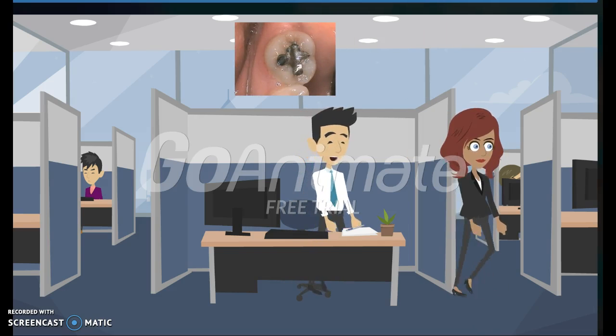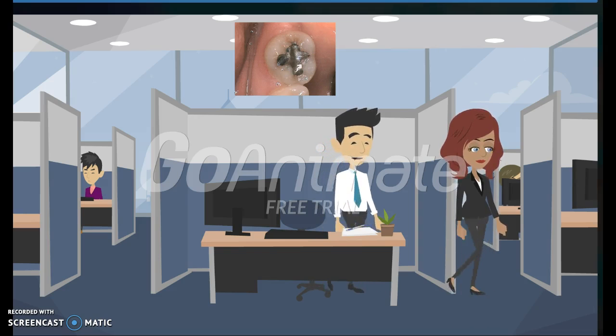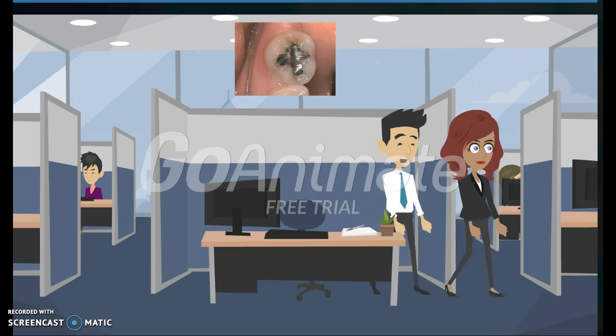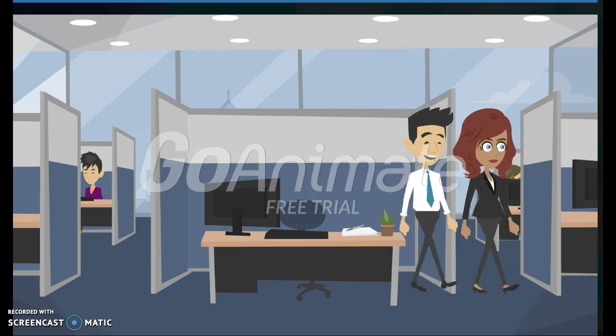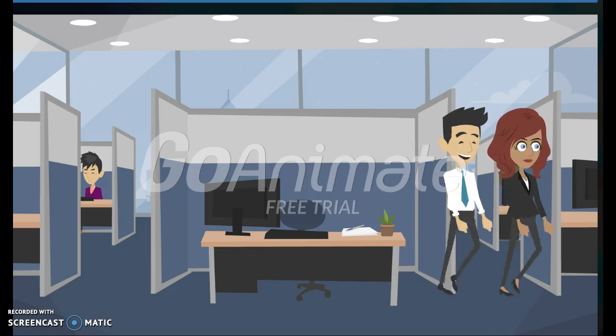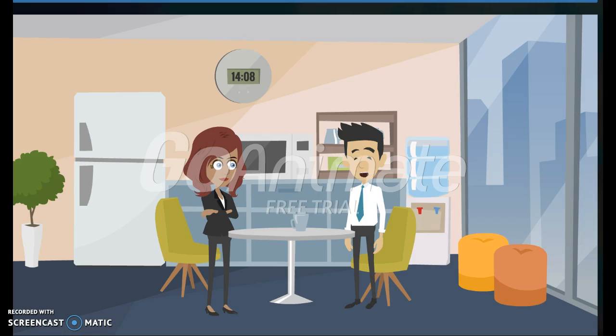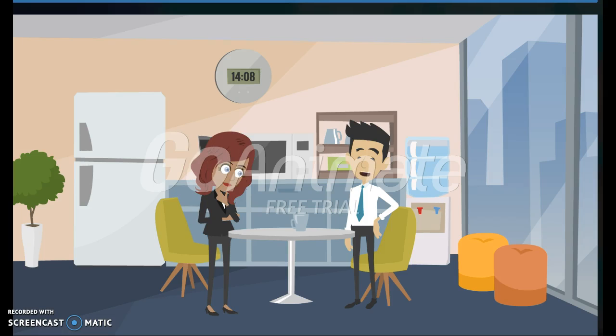Let's go to the coffee room while we chat. Amalgam fillings are metal fillings that are silver colored. They are strong and the cheapest filling option. Well, cheap and strong sounds good. They are not very cosmetic, as they look like dark silver stuff on your teeth. Some people also have metal allergies or sensitivities, so they can't have these fillings.